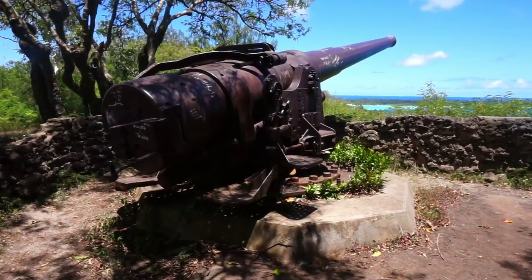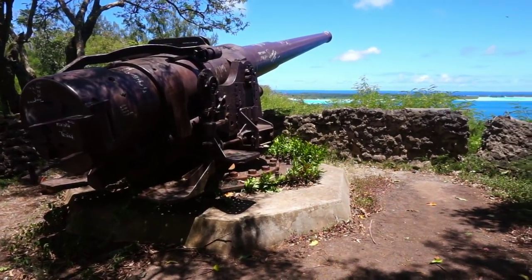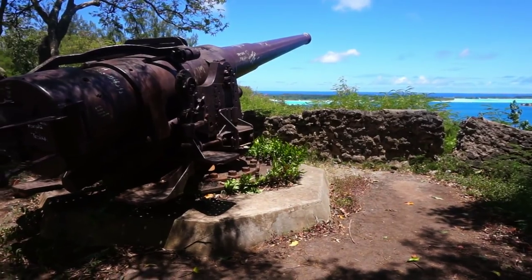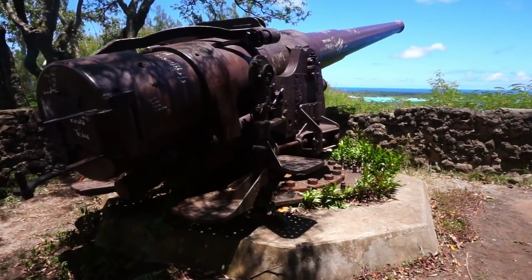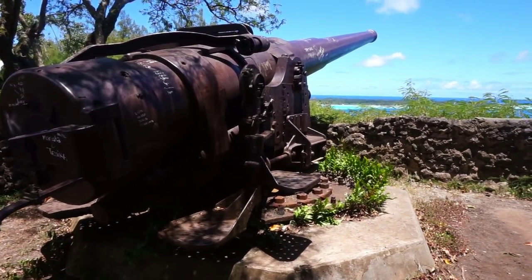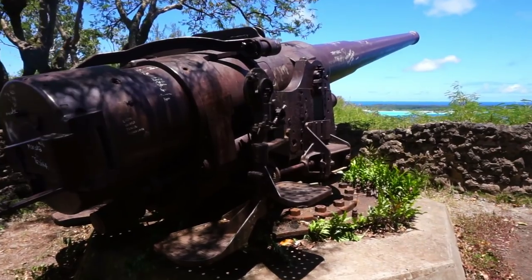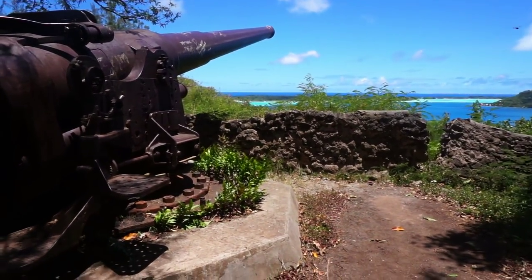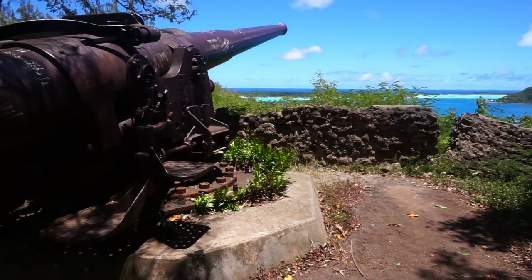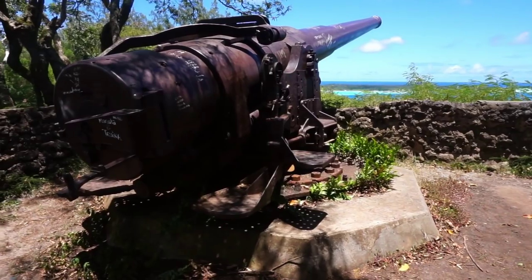Here's the first view of the first gun at the northern end of Bora Bora. It is perfectly intact, in perfect shape. It doesn't show any signs of damage from an attack, and that's because the Japanese never really attacked Bora Bora.